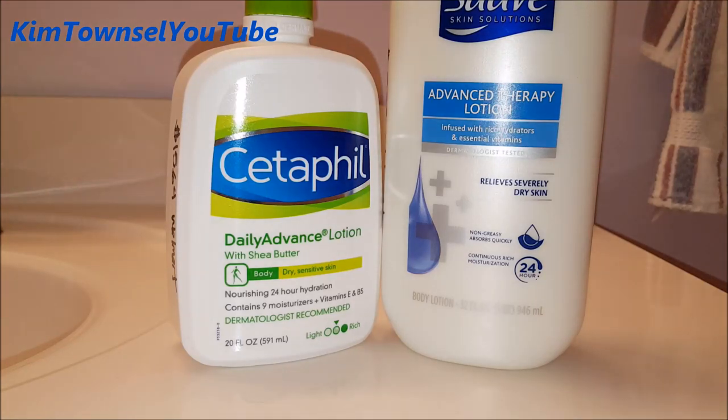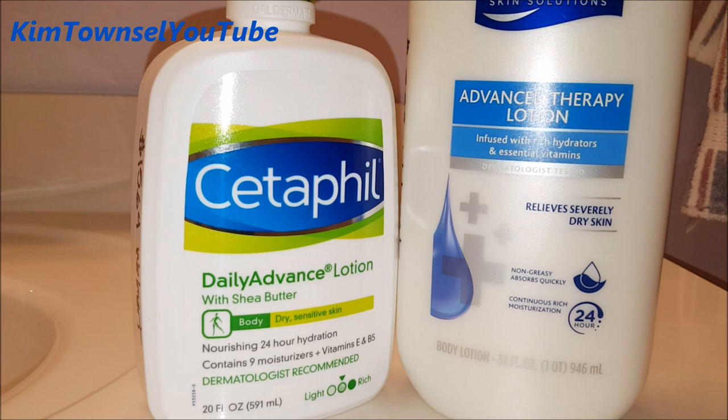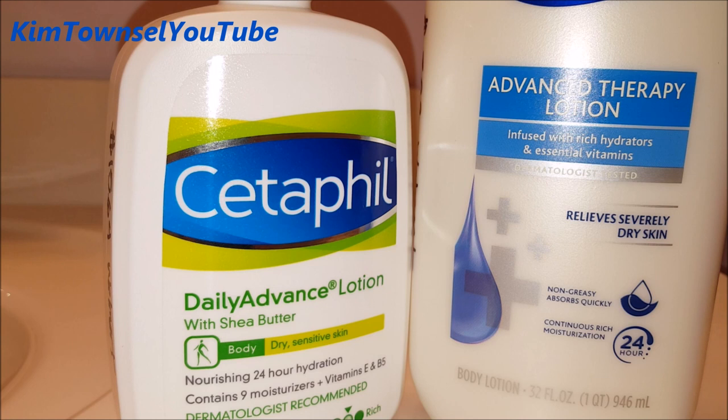Are you on the quest for a good body lotion? I am. I've tested quite a few on my YouTube channel and now I'm testing one of the most expensive ones I've ever tried as well as one of the least expensive ones I've ever tried. I'm going to see how they do. People have told me how good Cetaphil is and I have never tried it, so this will be a brand new experience for me.